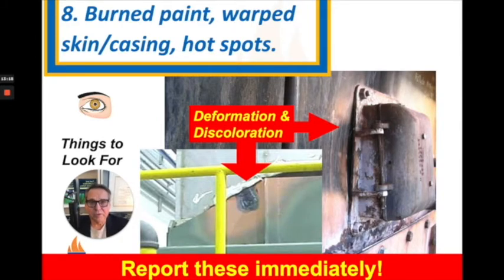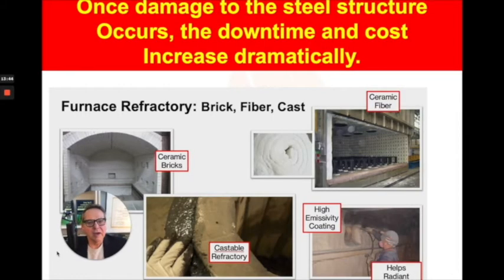Another thing to look for is burned paint, warped spots on the outside of boilers or hot water heaters, or spots that might be obviously hot when the equipment is running. These are all signs that the refractory is starting to fail. Refractory is the material that protects the steel in any kind of combustion equipment — the steel forms the structure and the outside casing that keeps everything together and makes it a functional piece of fired equipment.